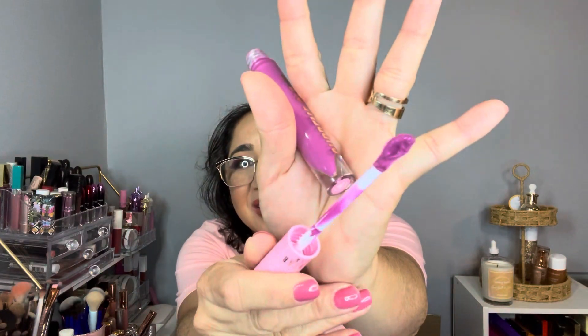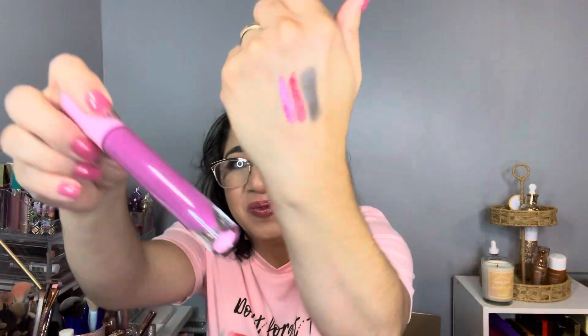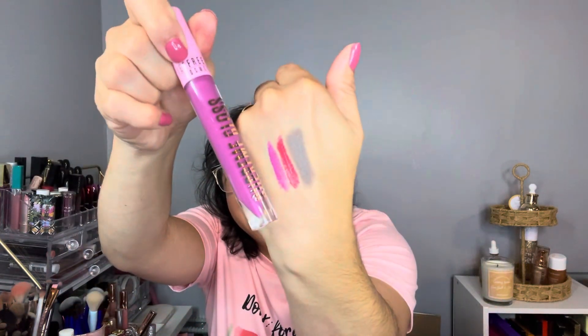This next lip product is called More Than Friends. Let me swatch it — it's a definitely different finish. Super pigmented, guys. Super pigmented. It's cute. That concludes my first order.